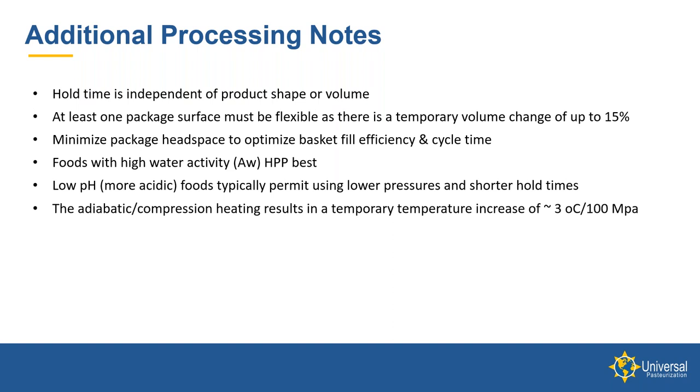Foods with higher water activity HPP best, so typically juices, ready-to-eat meats, dips, and so forth HPP very well. Products like prosciutto ham or dried beef with lower water activity may need increased hold times to achieve comparable microbial kill. Applications that would not work well for HPP would be those with very low water activity, such as flours and dried products — those are not good candidates. Additionally, products that are more acidic with low pH can typically use lower pressure and shorter hold times; some fruit juices are an example of this.